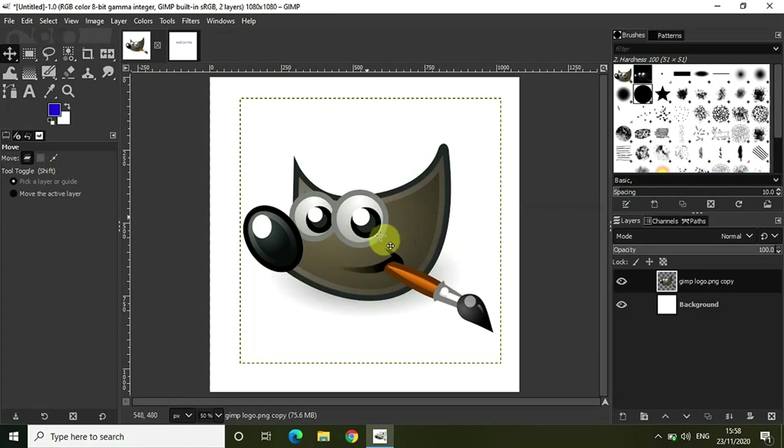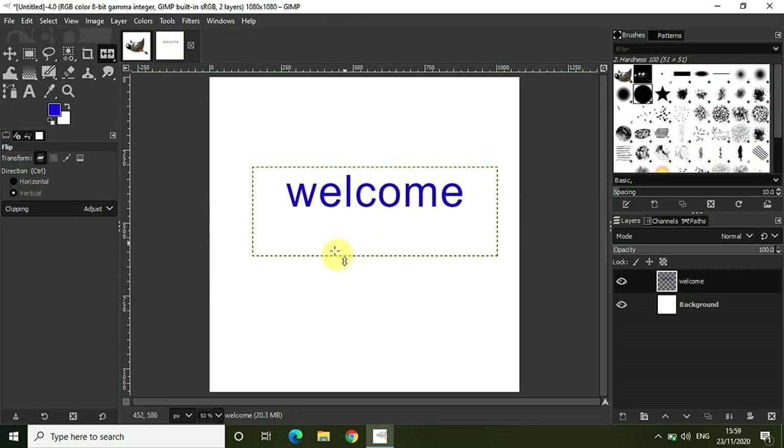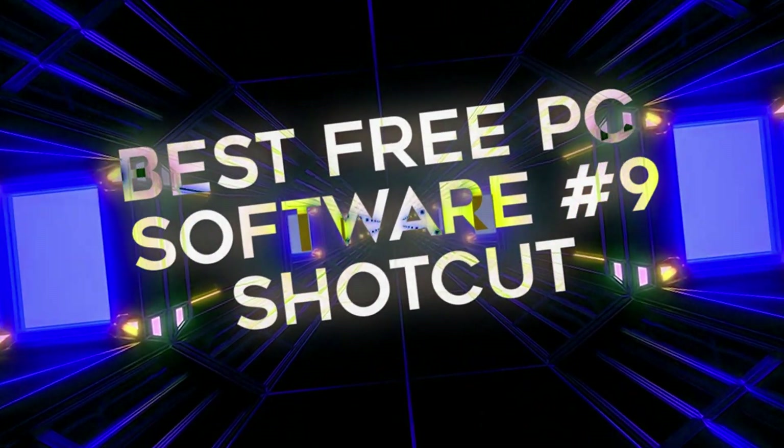At number eight we have GIMP — GNU Image Manipulation Program — a free open-source photo editor originally intended for Linux users, so it runs smoothly on low-end laptops. It's one of the best alternatives to Photoshop, providing most features you need for thumbnails, projects, and cover pages. Despite having many buttons and layouts, it's very user-friendly for new users.